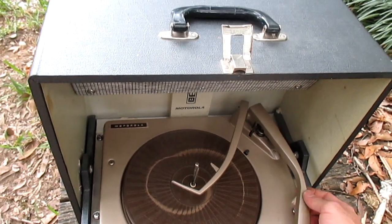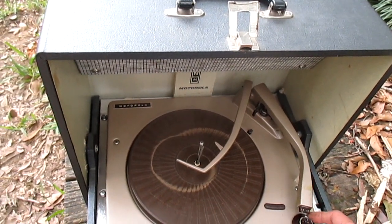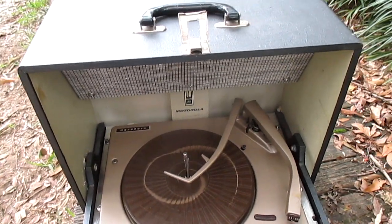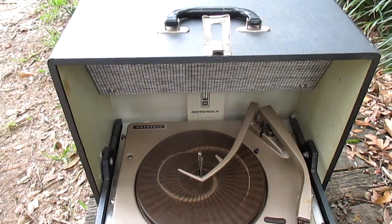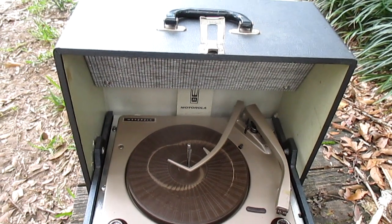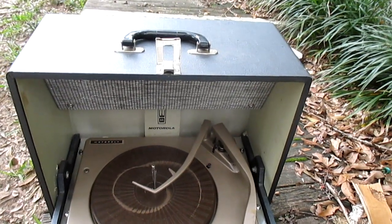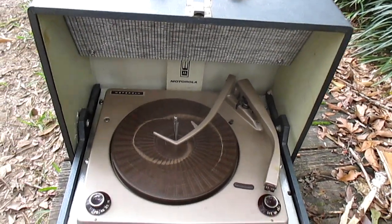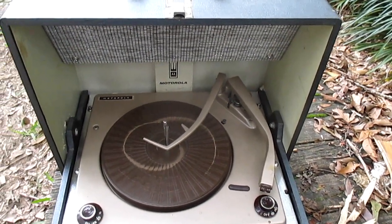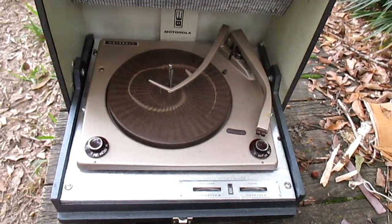I'm leaning more towards replacing this tone arm with one with a standard half-inch mount, installing something like a Fansteel P226 cartridge, and modifying the amplifier to have a second stage. This record player would sound decent for what it is — not high-fidelity, but it would certainly sound better than a Crosley Cruiser with those modifications. In fact, even in its original state if it was all working properly, it would sound better than a Crosley Cruiser.